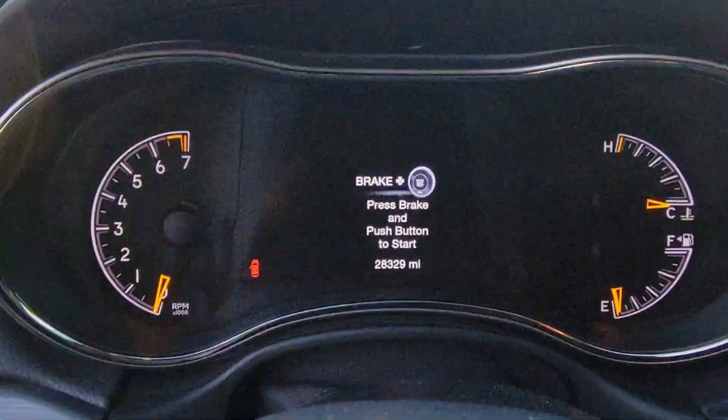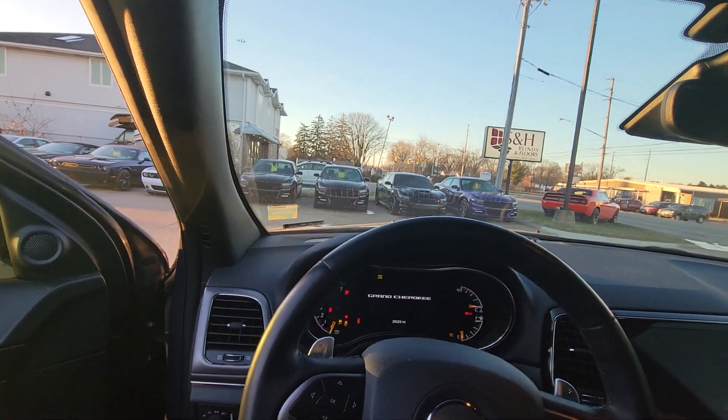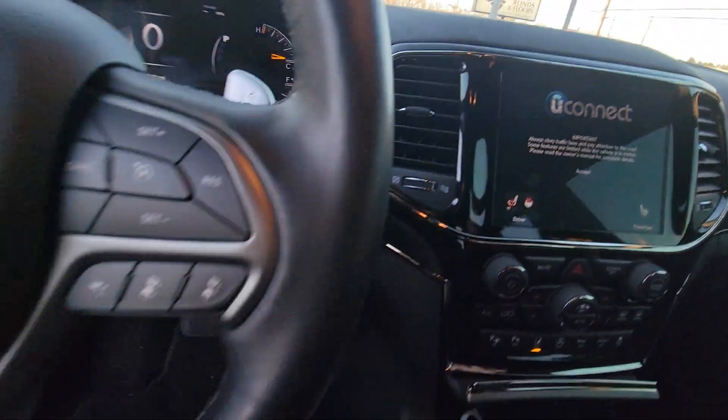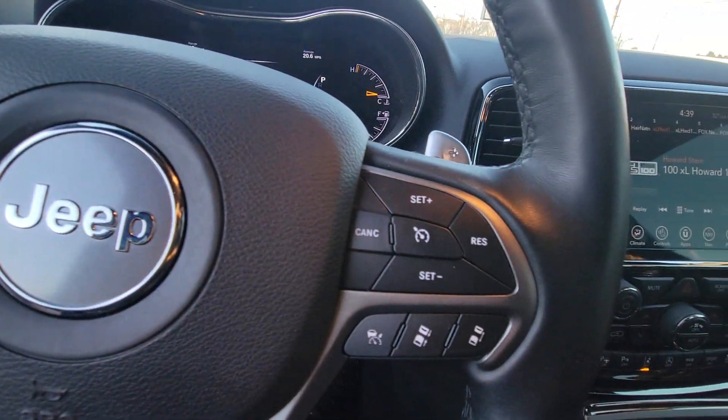It has proximity sensing locks. Here is the current mileage on it. You do have connected services, sunroof, heated seats and wheel, Bluetooth — Bluetooth is over there — and cruise control.